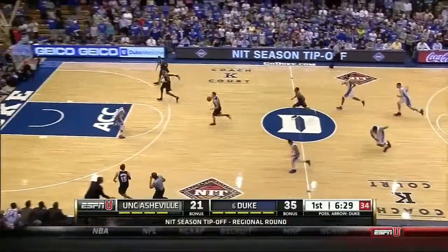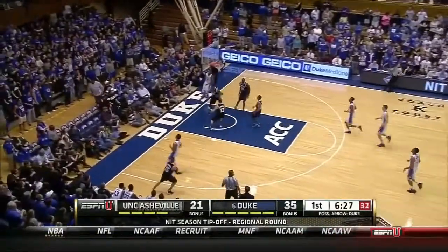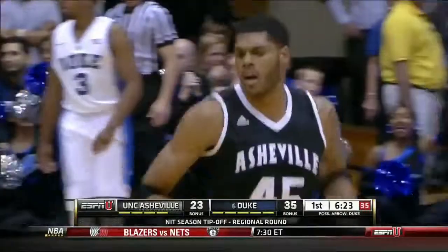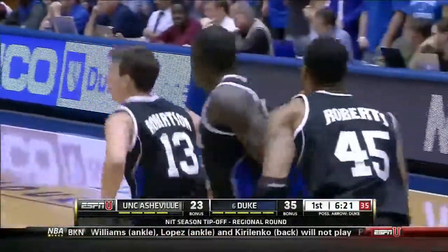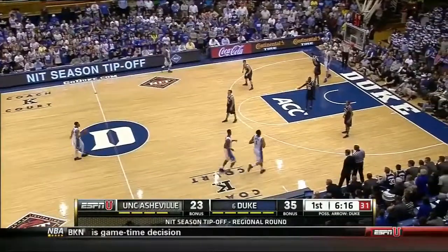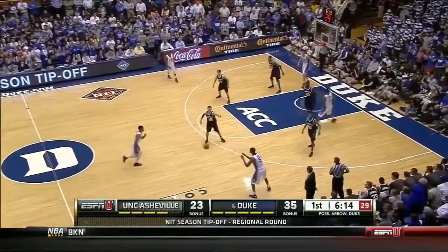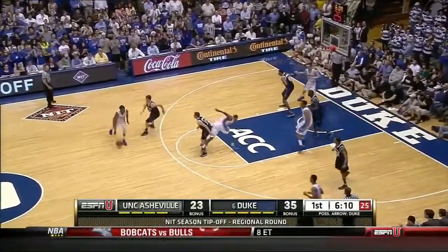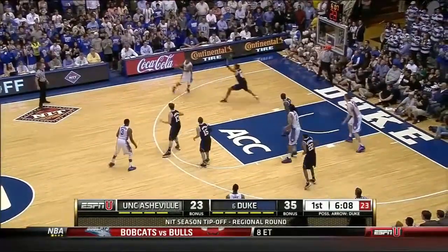Coming out of there is Robertson — four-on-one. Nice feed for the flush — Jaleel Roberts again. Robertson, the freshman — yesterday in practice and again today when they were going over the scout, he was making some mistakes and Nick McDevitt got into his freshman: 'You've got to pay attention. Do you realize what building you're in?' He's responded well here through the first 14 minutes.